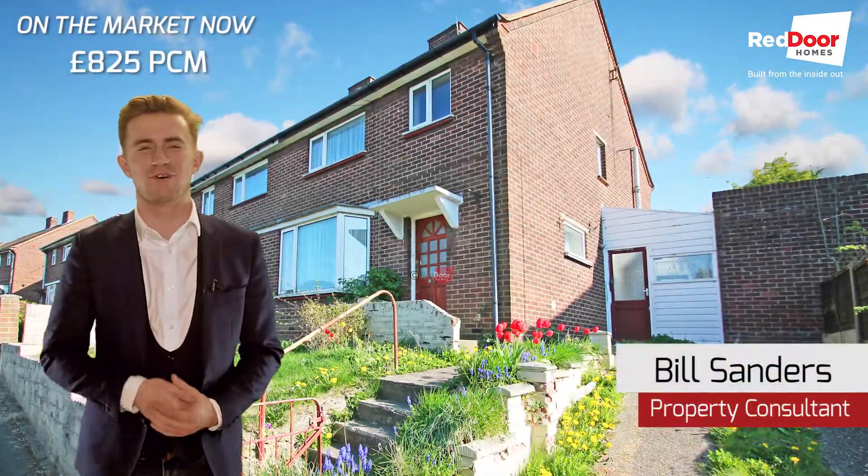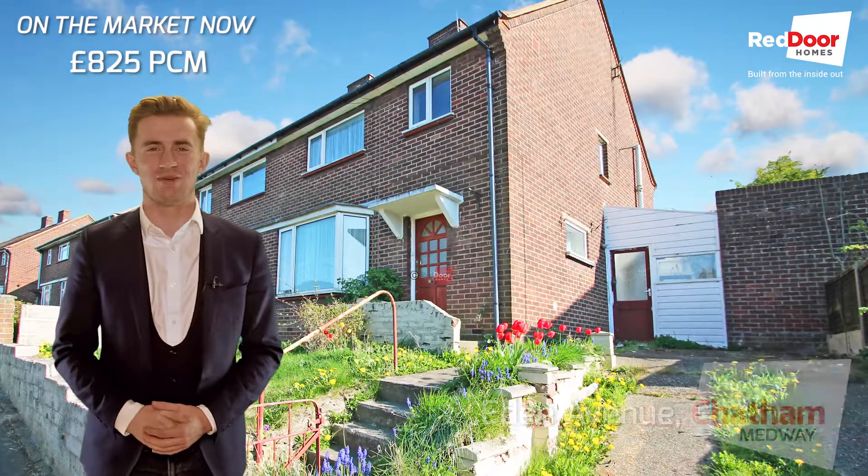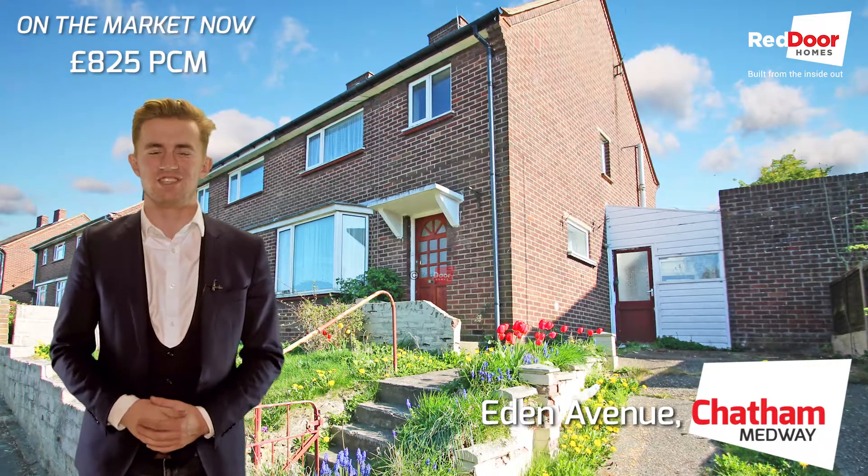Hi, Bill here, and today I've got a really good-sized three-bedroom family home available to rent on Eden Avenue in Chatham.